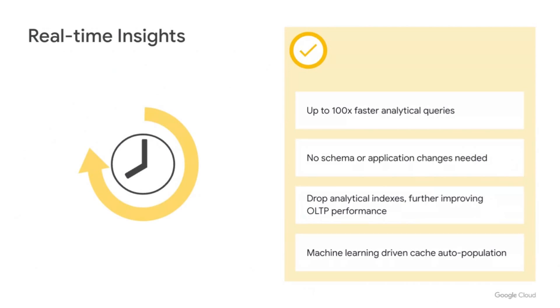That performance boost not only makes queries faster, but opens up the ability to do more real-time analysis directly on the database. The columnar engine is easy to use — you get significantly faster queries with no schema or application changes needed. We can even automatically populate the columnar store using machine learning to understand your workload patterns.